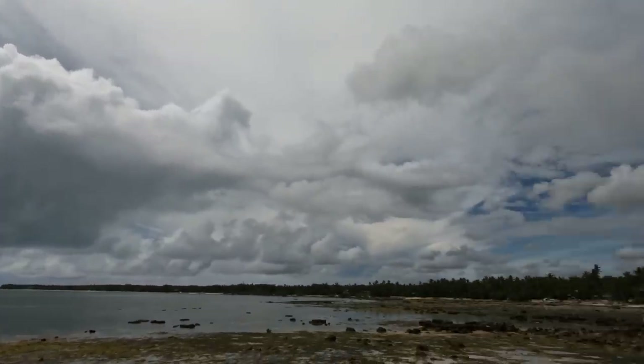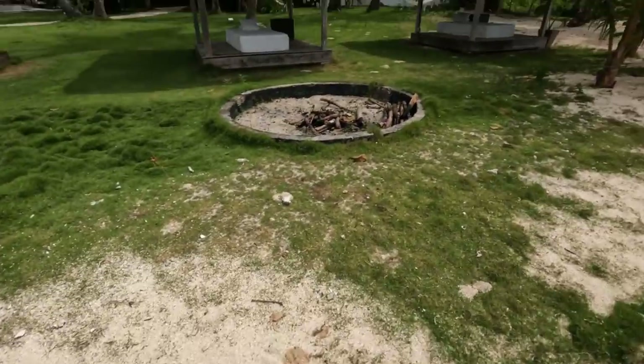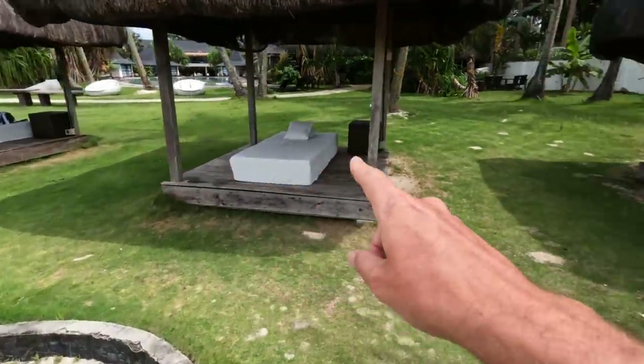We can see Daku Island and quite an impressive sky today. A second ago it was actually raining, which really did help with cooling down the island a little bit. It was quite hot before, but yeah, so nice.